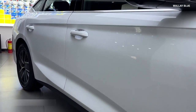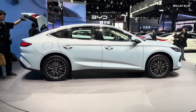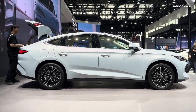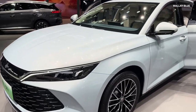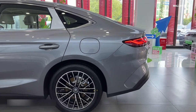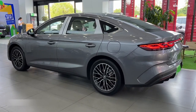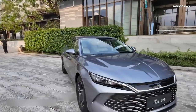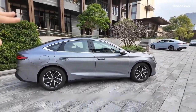From the side, the BYD KIN-L features a streamlined profile with a strong character line that runs from the front fender to the rear, giving the car a sense of motion even when stationary. The gently sloping roofline towards the rear creates a coupe-like silhouette, contributing to its sporty appearance. Traditional door handles contrast nicely with the vehicle's modern aesthetic, while aerodynamically shaped side mirrors help reduce drag and wind noise. The car comes with stylish multi-spoke alloy wheels — 17 inches standard, with 18-inch wheels available on higher trims.